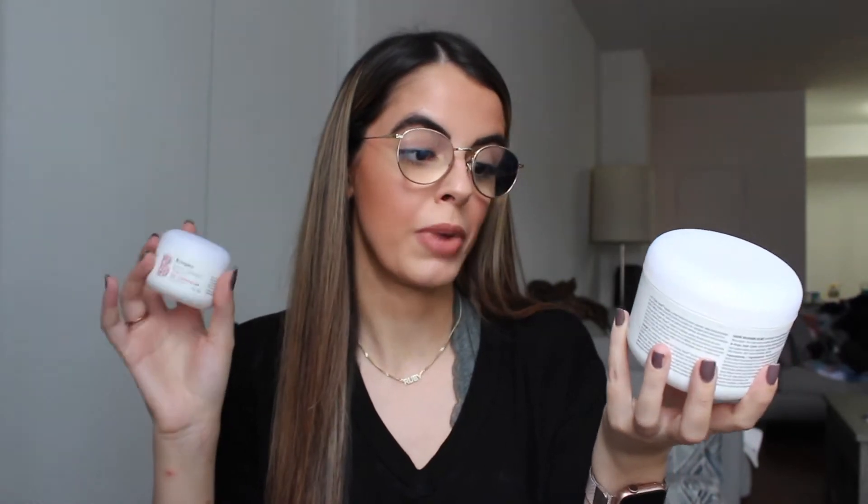This right here is the Verb hydrating mask. I wanted to try it because Verb has really affordable luxury hair care products, but to be completely honest it was just okay — I didn't really find that it was that hydrating; it kind of just felt like a normal conditioner for me, so I don't think I'm going to be repurchasing this.